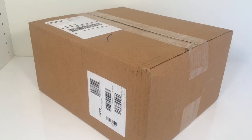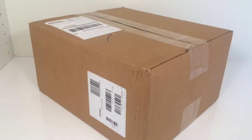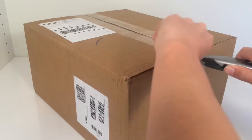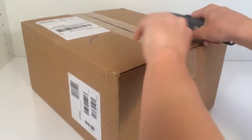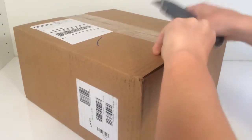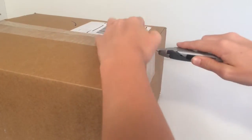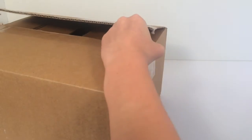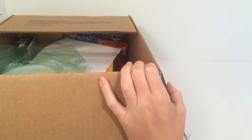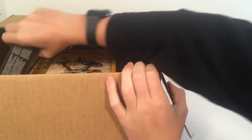Hey guys, it's TNR Bricks and we have another Shop at Home haul today. This package just arrived and I'm going to go ahead and open it up. I'm not quite sure what all is in this order — I do know we ordered some road plates but those were back-ordered, so we won't be getting those for a while. Let's see what is in today's haul.